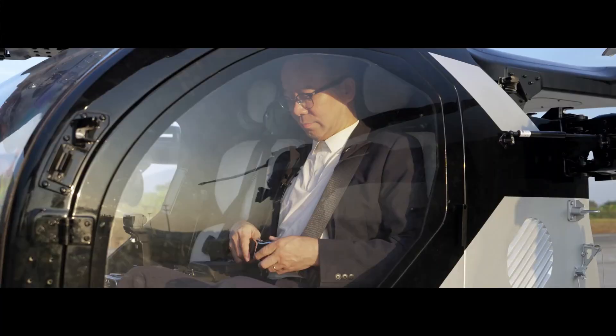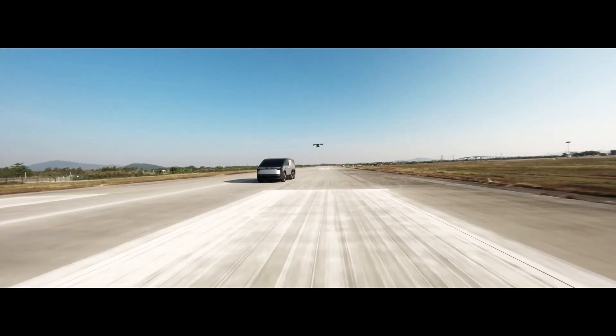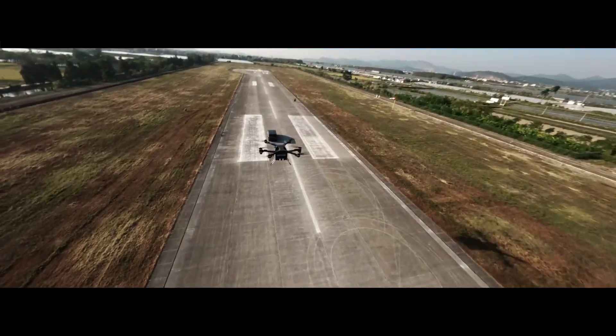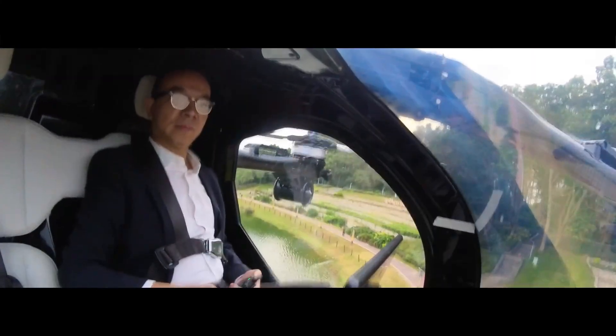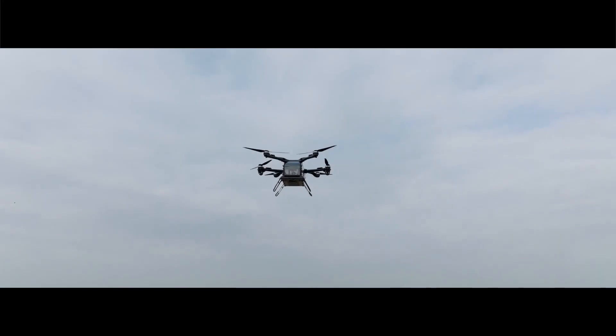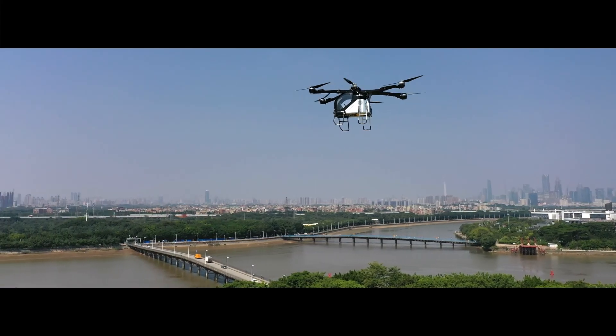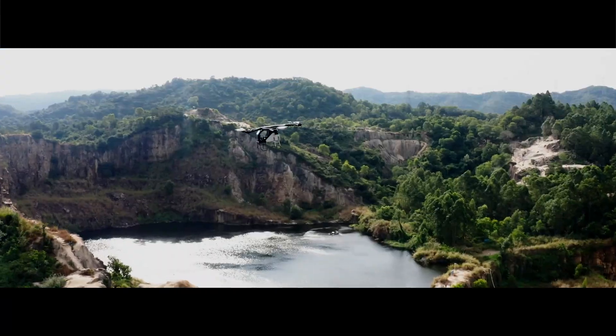The flying unit is where the magic happens. With the push of a button, it detaches from the mothership, allowing for five to six flights on a full charge. You can choose between manual or automatic flying modes, making it suitable for both seasoned pilots and beginners. Thanks to the 800-volt high-voltage system, the aircraft charges from 30% to 80% in just 18 minutes.